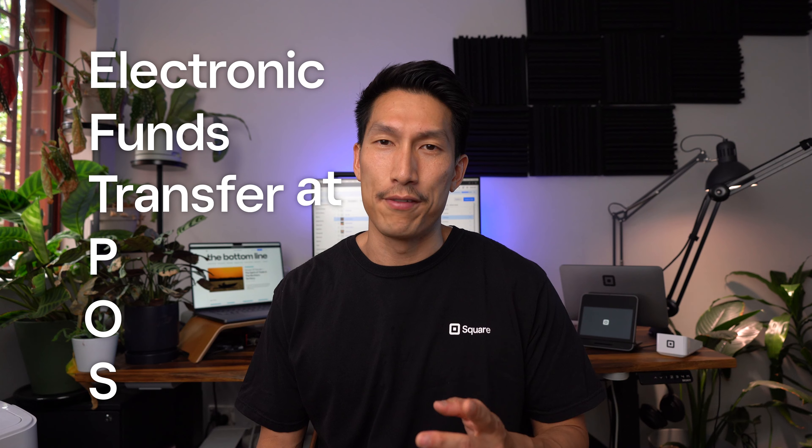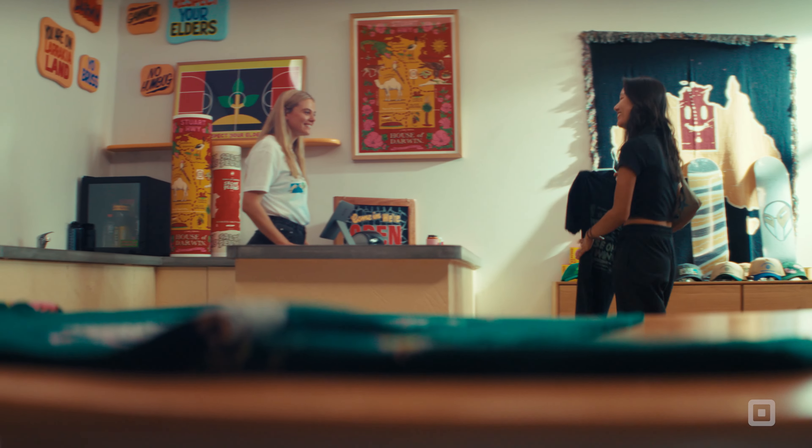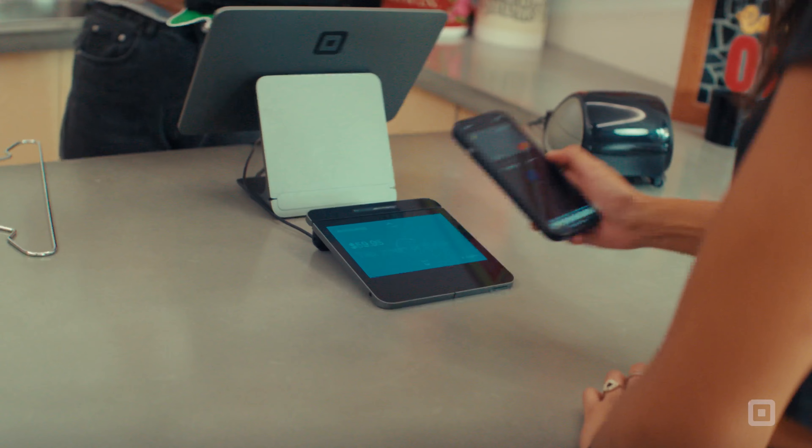Firstly, what even is an EFTPOS machine? Well, EFTPOS stands for Electronic Funds Transfer at Point of Sale. An EFTPOS machine is the device that you as a business use to accept card and digital wallet payments — that machine that you tap your card on when you're buying your morning coffee or when you want to purchase that shirt that you just tried on. Here are a few things to consider when choosing one.